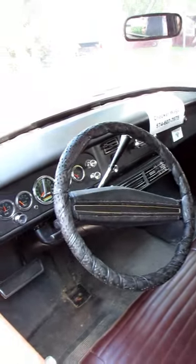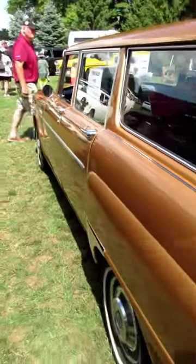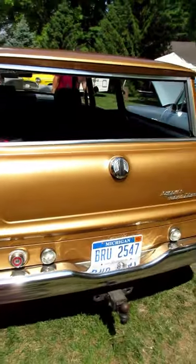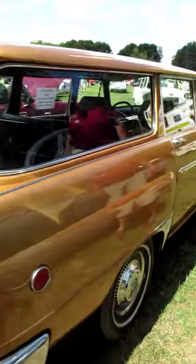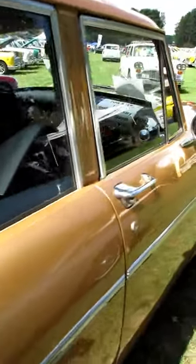If you notice, a lot of the interior looks like GM parts — it is. Checker used to make all their own stuff, but after a while they found it was more economical. They made the body and let other people help them out with the interior and sometimes even the driveline.